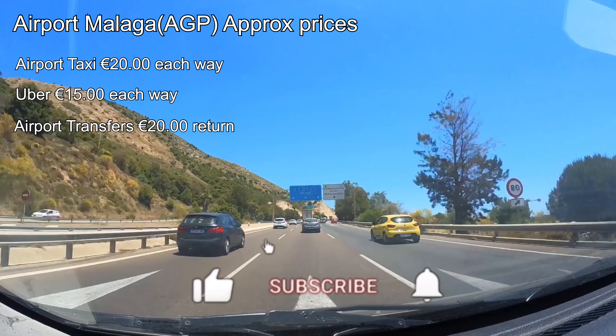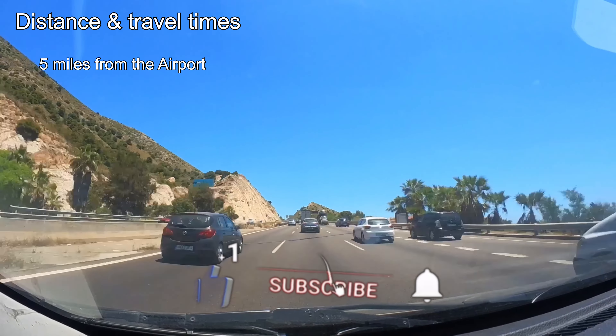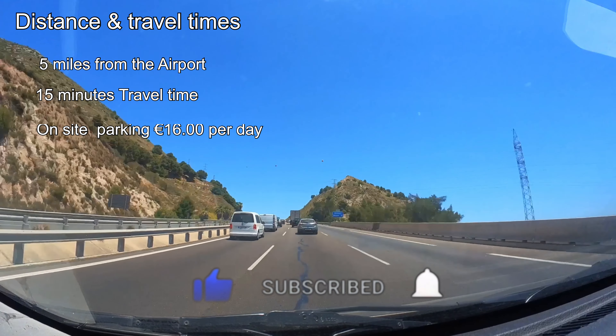If you're driving, it's a breeze. The hotel is just 5 miles from the airport and you can get there in around 15 minutes. There's on-site parking at 16 euros per day.